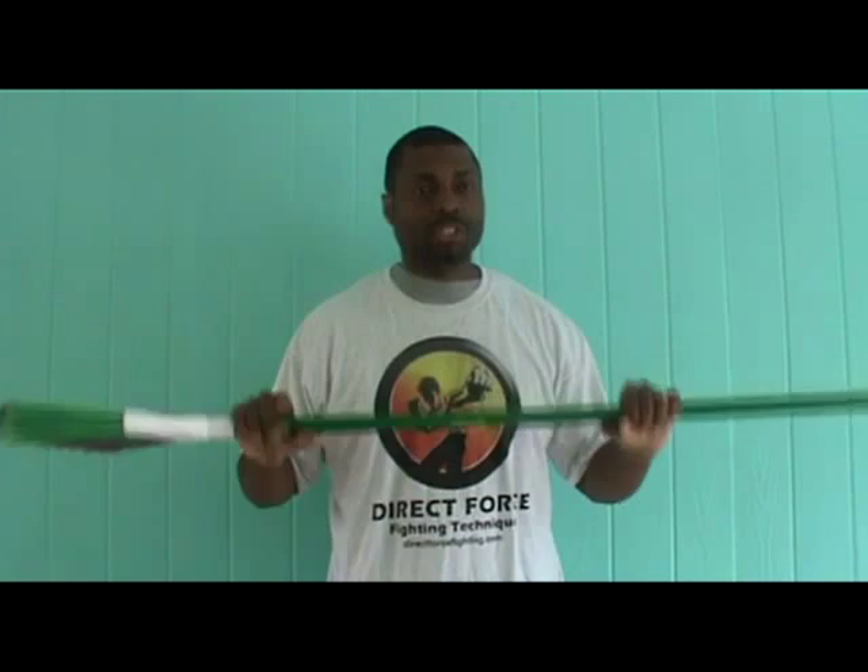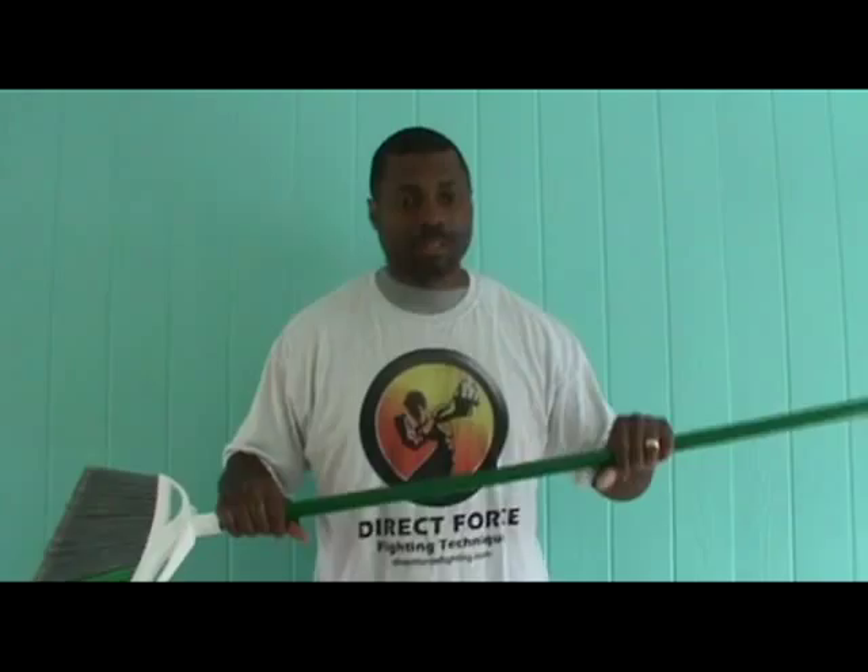Also, make the broom an extension of your body. Take, for instance, they come at you with a thrust — get out of the way and use this. Let this do the blocking for you. You can do the same thing from the other side.